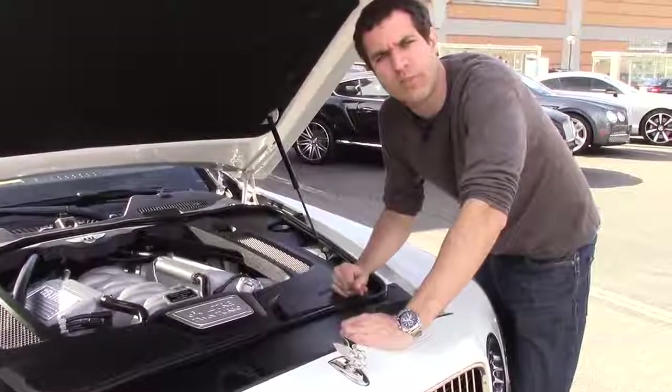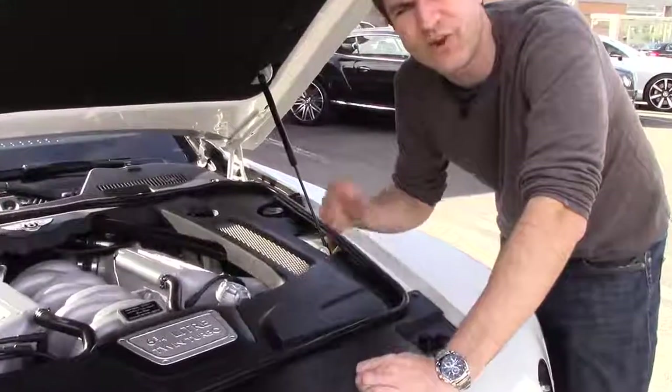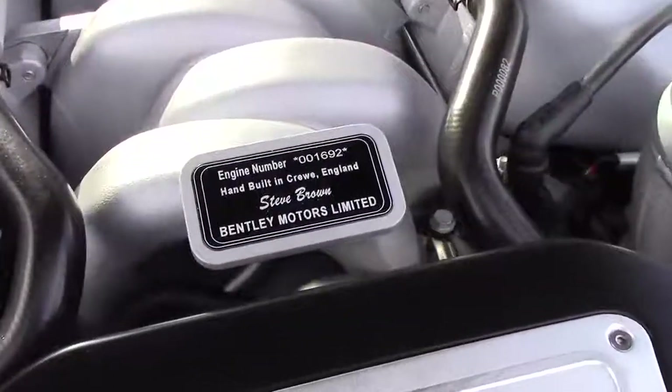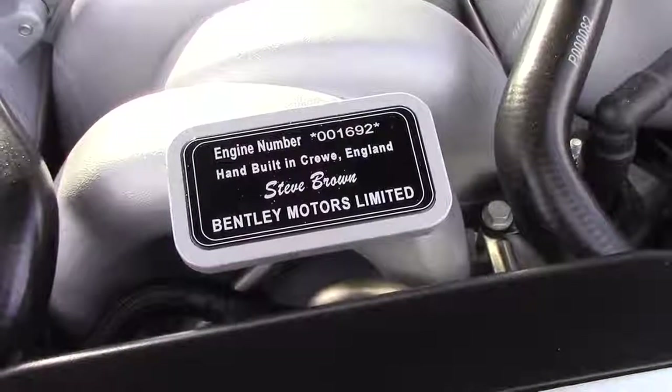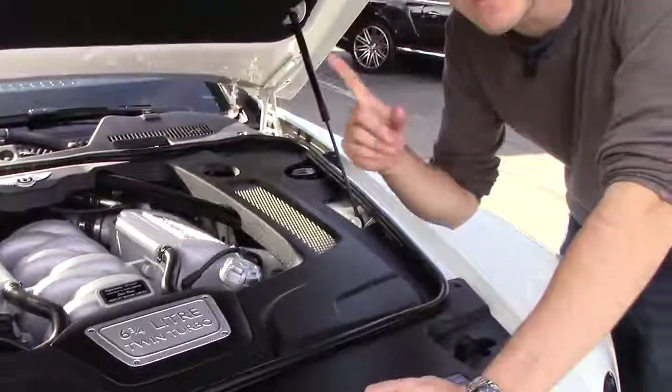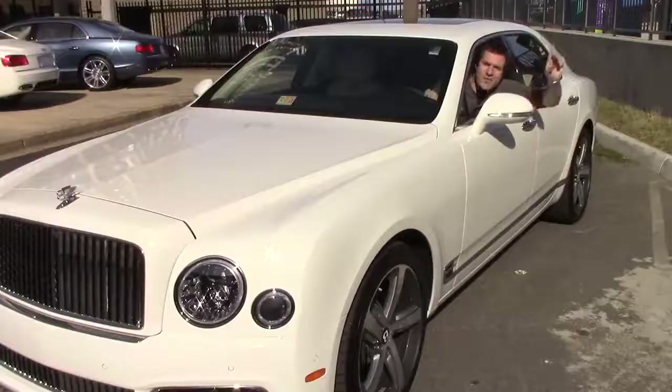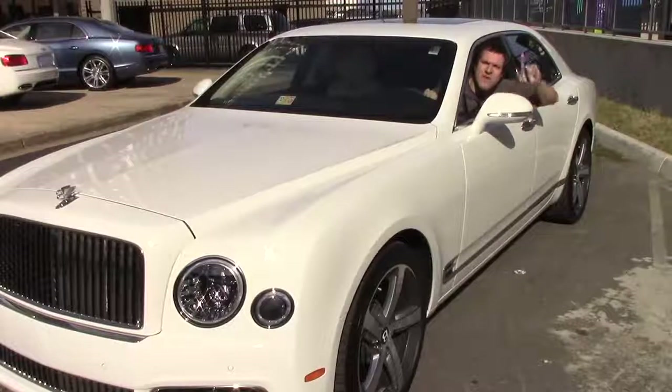Now under the hood, things are pretty normal, except for the fact that the engine includes a little plaque showing the engine number, the production location, and the name of the guy who built it — which is kind of weird. But I like that because it means we know who to blame if something goes wrong. Another cool Mulsanne detail would be the headlight washers. Watch this.